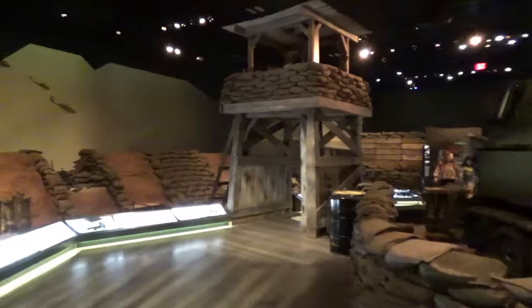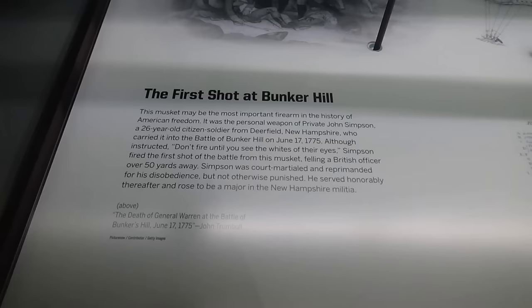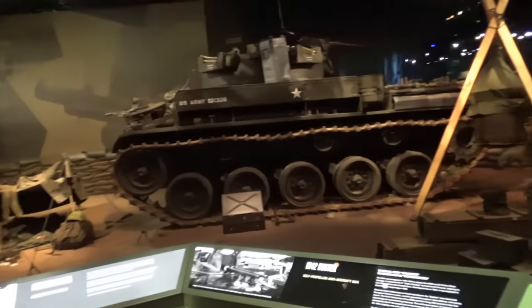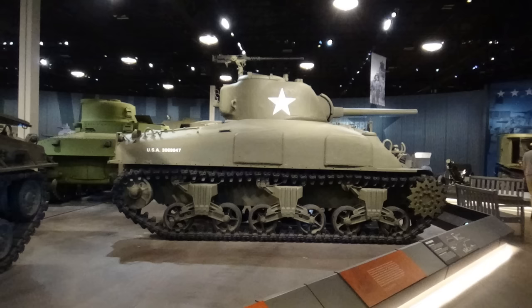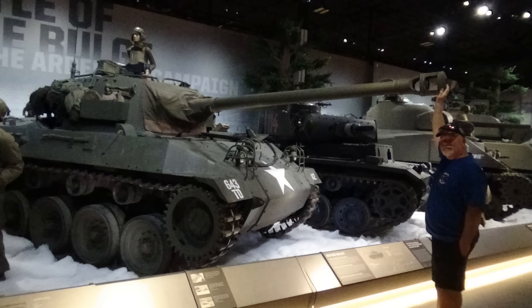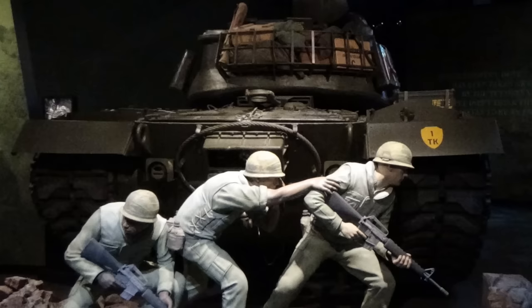The museum also presents a historically significant major firearms collection that includes the fully authenticated musket that fired the first shot in the Revolutionary War Battle of Bunker Hill. The Starks are dedicated to honoring the service and sacrifice of veterans and their families and active-duty servicemen and women. They tell their stories in three major galleries through multiple exhibits, with a current focus on World War II, the Korean War, and the Vietnam War. Many of the tours are narrated by Dan Starks himself. For more information, check out their website at nmmv.org.